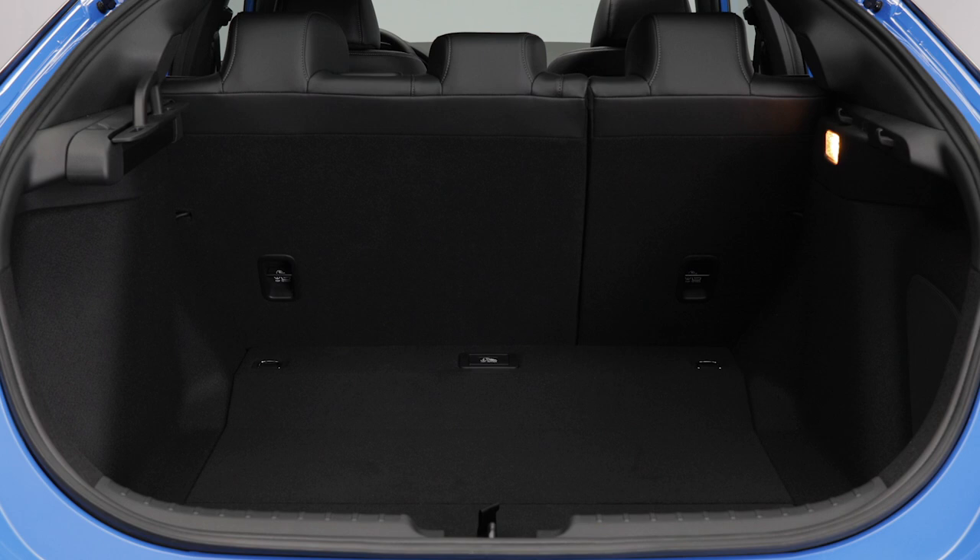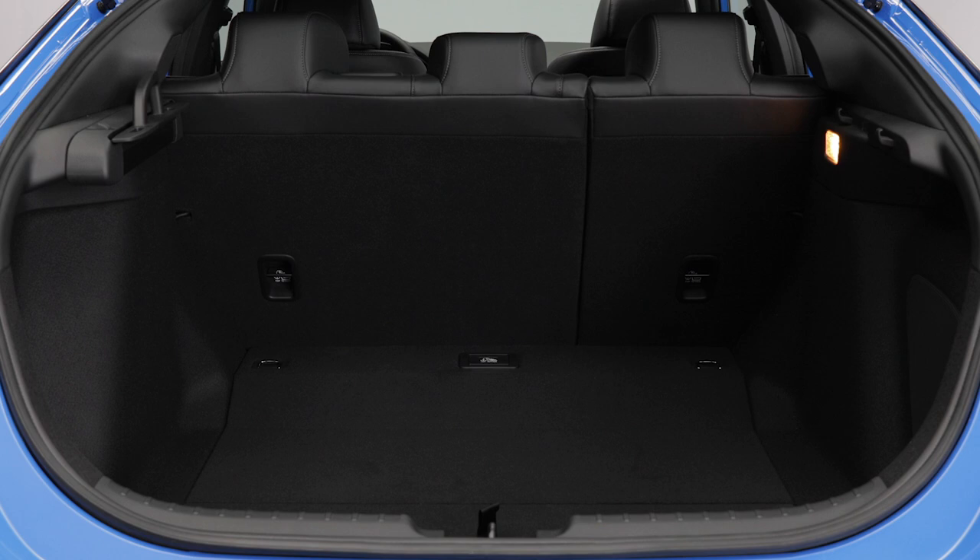The trunk is very spacious, but when you factor in the split folding rear seats, you have a cavernous space for large oversized items. Visit Honda.ca to find out more.